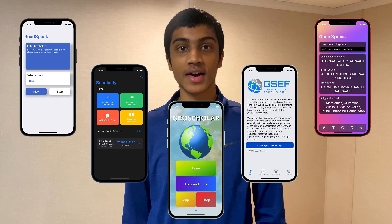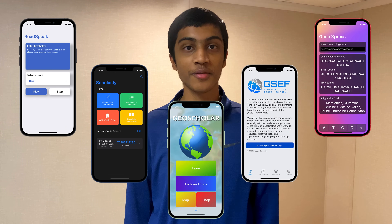I'm also an avid iOS app developer, and I've published five apps to the iOS App Store so far. One of my apps, GeoScholar, is a Geography Bee preparation app.